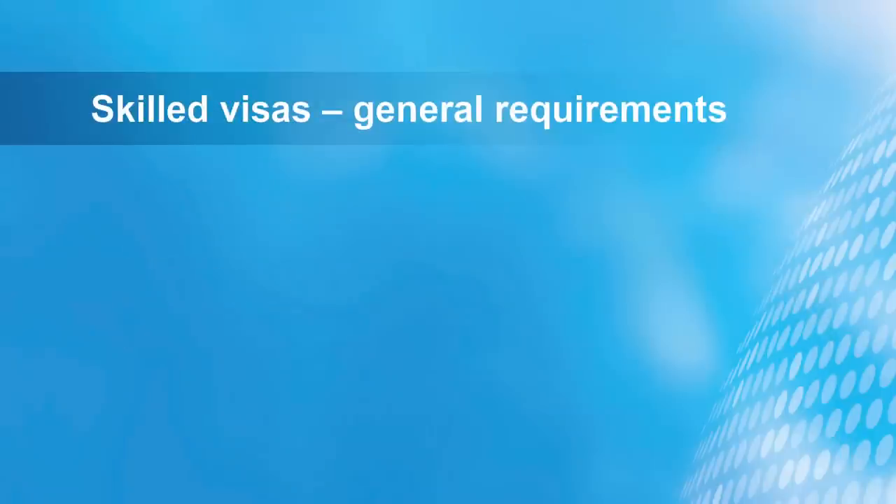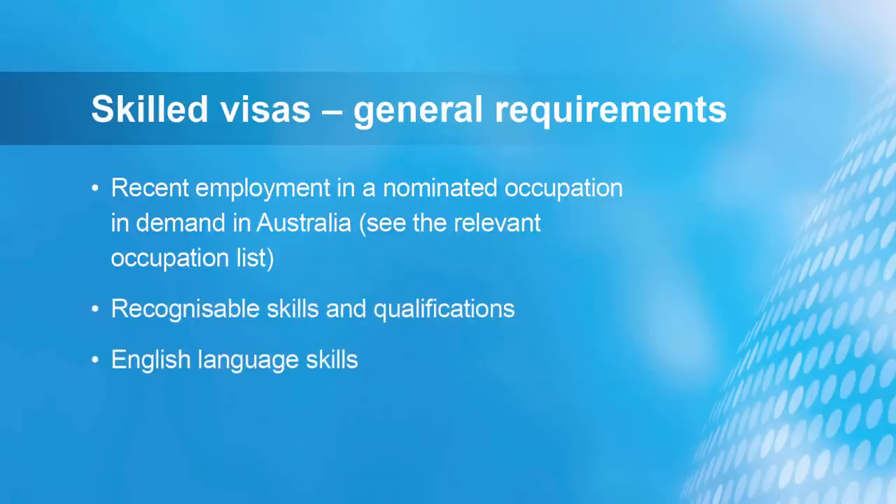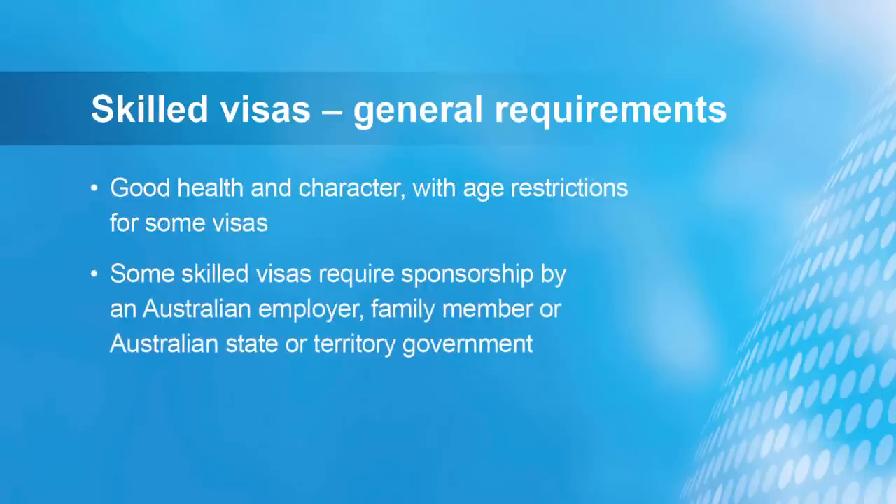There are minimum requirements you must meet to be eligible to apply for a skilled visa. You must work in a specified occupation and your skills must be recognised in Australia. You also need to have a high level of English language ability and meet the age, health and character requirements. Depending on the visa, you may have to be sponsored by an Australian employer, a family member living in Australia, or a state or territory government sponsor as part of your application.